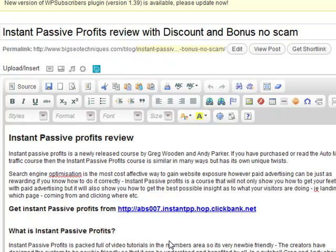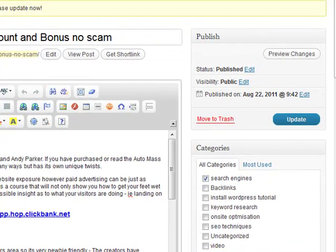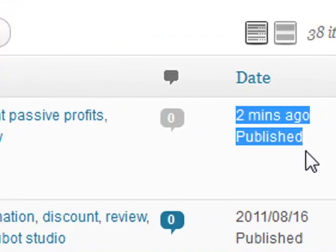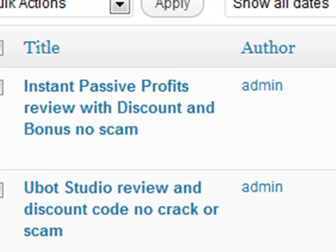I made this post about a minute ago — we can actually see it here. This is going to be very difficult to see because it's got my server time based in the US and I'm in the UK. If we go over to Posts, it'll tell us how long since we published it. Here we go — published two minutes ago. So two minutes ago I made this post: 'Instant Passive Profits Review with Discount and Bonus No Scam.'